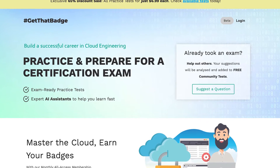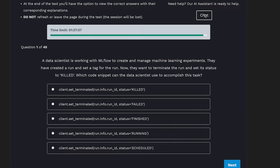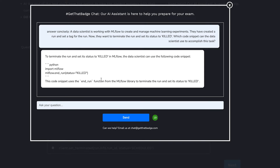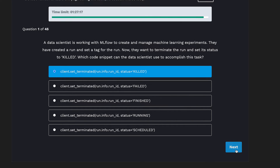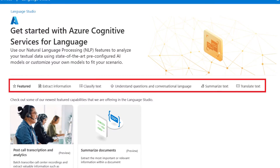I'm actually using AI Search on getthatbadge.com — using it in the question answering assistant. At getthatbadge.com we offer both practice exams and AI assistance to help you prepare for cloud certification exams, currently covering Azure and Databricks with more being added every month.